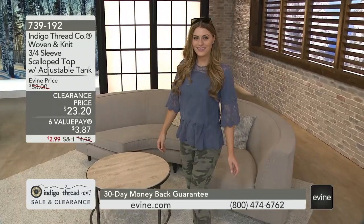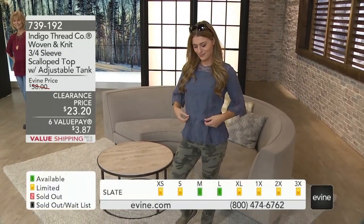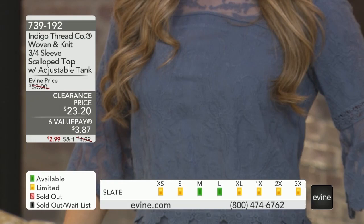The color choices on this are going to be the slate that you're seeing on Miss Dakota, or the wine color that you're seeing on Karen. And it's 100% cotton.